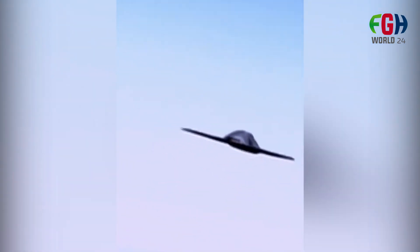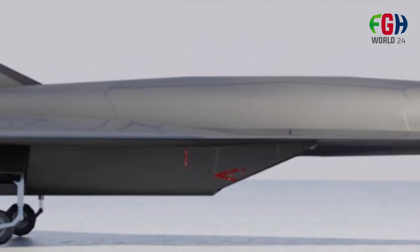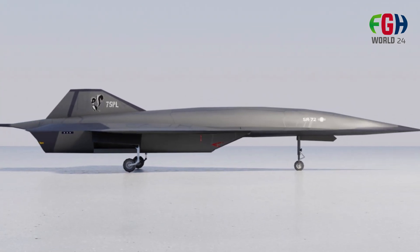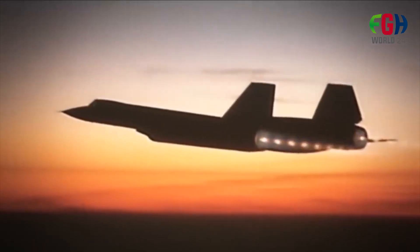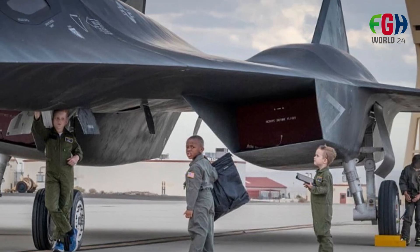The SR-72 would be useful for a variety of defense and intelligence missions, such as reconnaissance, rapid response to threats, and potentially as a deterrent to adversaries. To withstand the extreme temperatures at hypersonic speeds, it would likely be constructed using advanced materials such as composites, high-performance carbon-ceramic, and metal mixes.